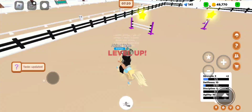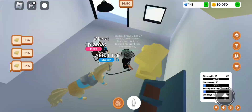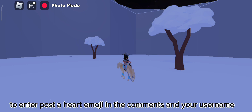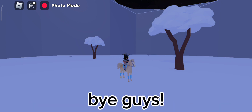It's so cute! Thanks for watching. If you reached this point, you can join a giveaway — I will give away a fully trained, unbred male Akhal-Teke. To enter, post a heart emoji in the comments and your username. More information will be in a separate video. Bye guys!